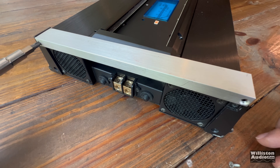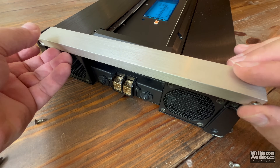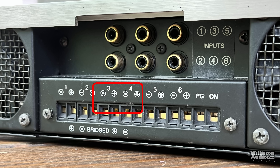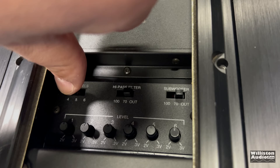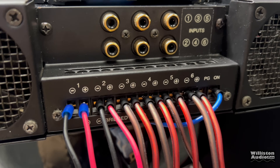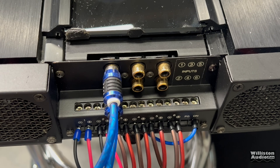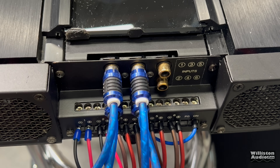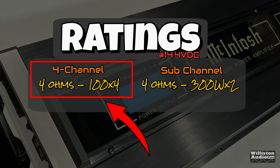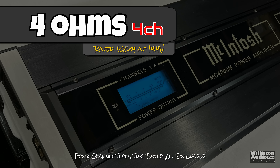The opposite end of the amp also has a panel which prevents you from tightening down your power and ground connections, so we have to remove it before connecting the amplifier. Now let's talk about how much power it puts out. First, we're going to try the four-channel mode, then switch it to six-channel mode and connect all channels up. The ones we're not testing will also be hooked up to resistors, and we're going to need all six channels of RCAs connected in order to do the six-channel test.